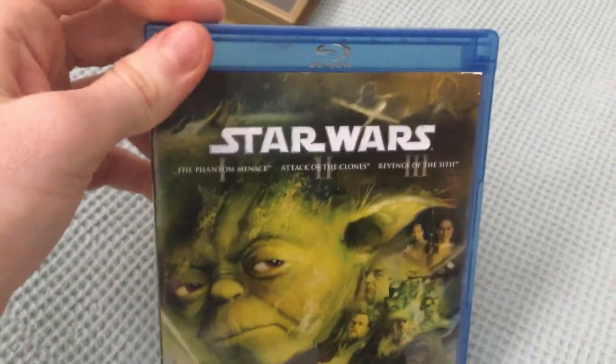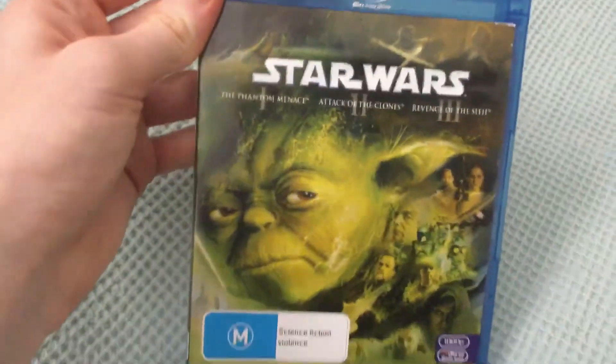And now the one I got today is the Blu-ray — the prequel trilogy on Blu-ray. I only got it mainly for this comparison because it has The Phantom Menace. There's the front, the spine, and the back.